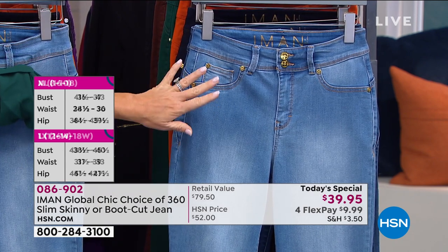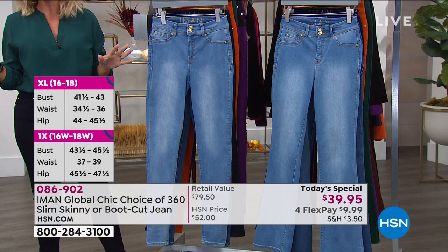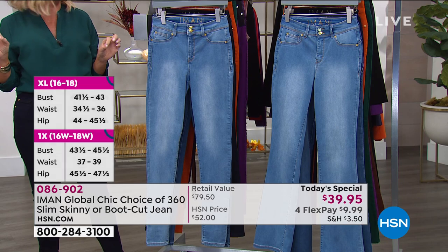There's so much to talk about the way she put that slimming system in here — it's undetectable. You don't have to wear any special undergarments with this, and it's only here at HSN.